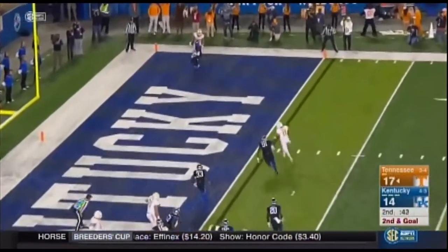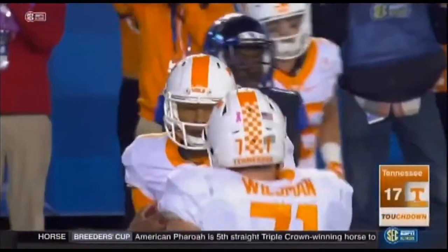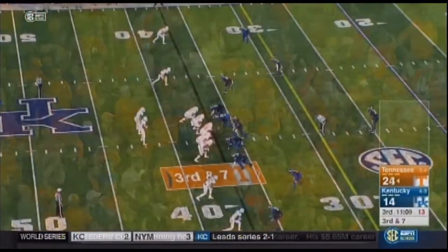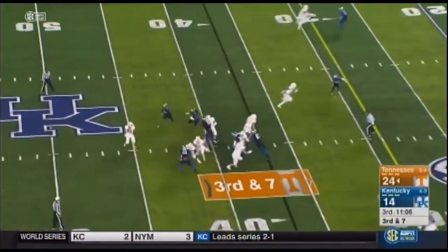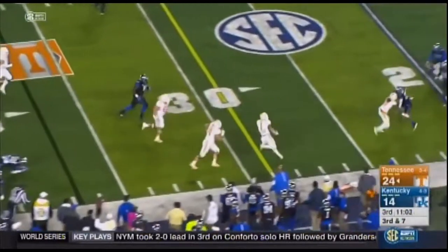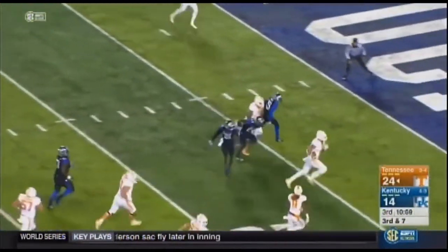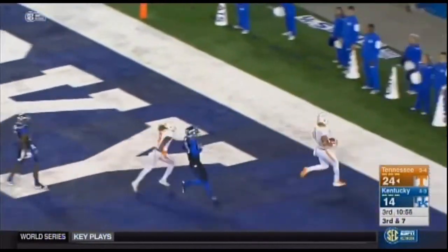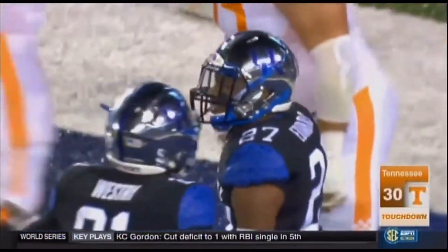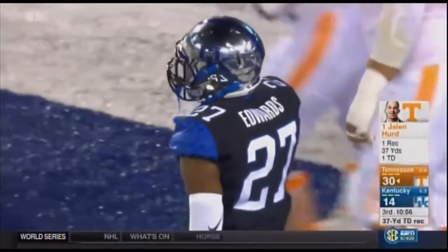Dobbs has got it, walks in for the touchdown — just as he said, partner. A lot of misdirection in this run game. Sets the screen — Hurd, Hurd — 30, 25, 20, 10, 5 — touchdown Tennessee! A brilliant run, 37 yards after the catch, and Joshua Dobbs showed great patience in setting that screen.